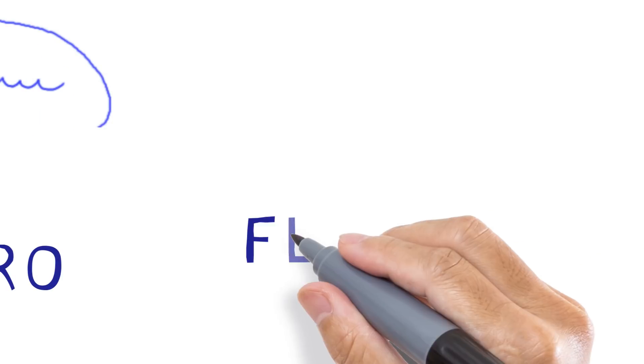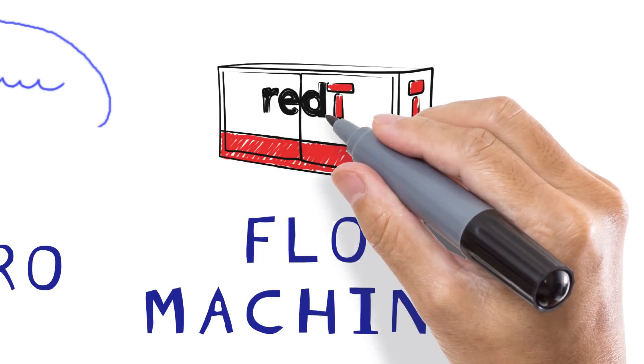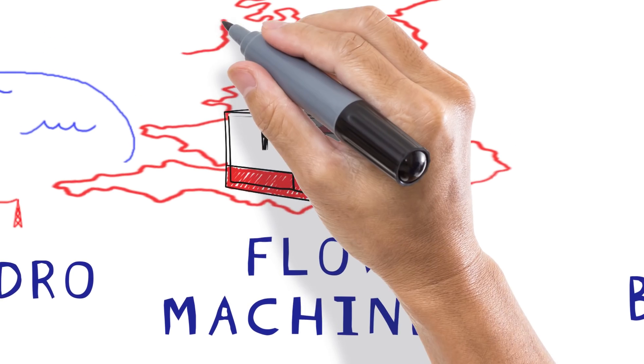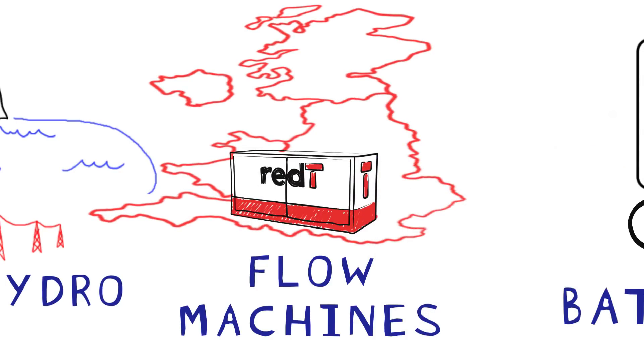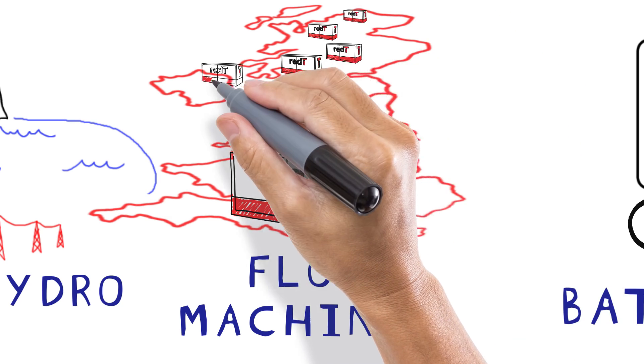Flow machines are like pumped hydro in a box, in that they store lots and lots of energy, but they can react fast like batteries. They don't degrade, and they don't take up anywhere near as much space as pumped hydro, and can be situated at any part of the grid network. They are perfect if you need to use energy storage every day.